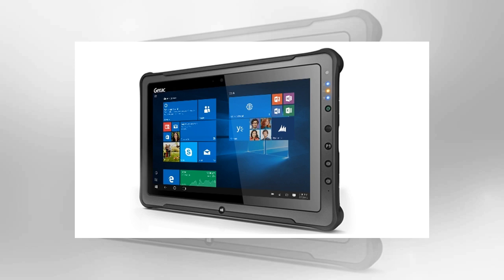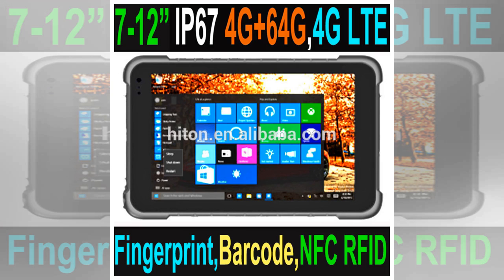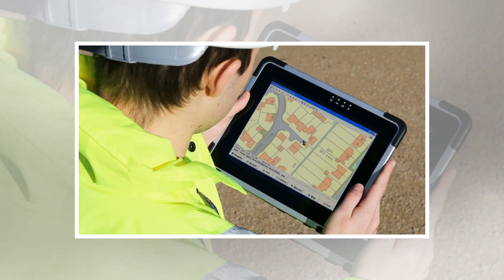Number 1: Panasonic Toughpad FZM1. Weight: 450g. Dimensions: 203mm x 18mm x 132mm. OS: Windows 10 Pro. Screen size: 7 inch. Resolution: 1280 x 800 pixels. CPU: Intel Core M5-6Y57 vPro. RAM: 4GB. Storage: 128GB. MicroSD slot: Yes. Battery: approximately 3220mAh. Rear camera: 8MP. Front camera: 2MP.